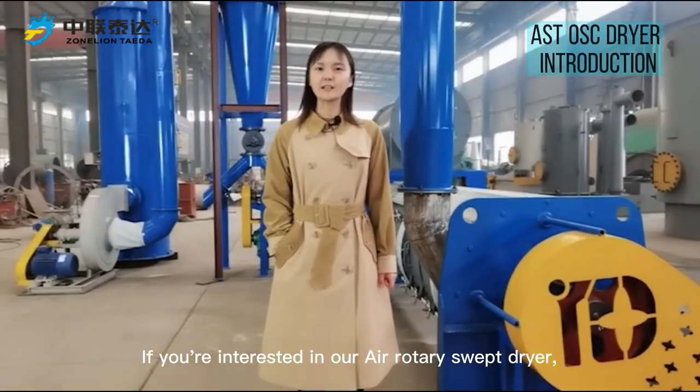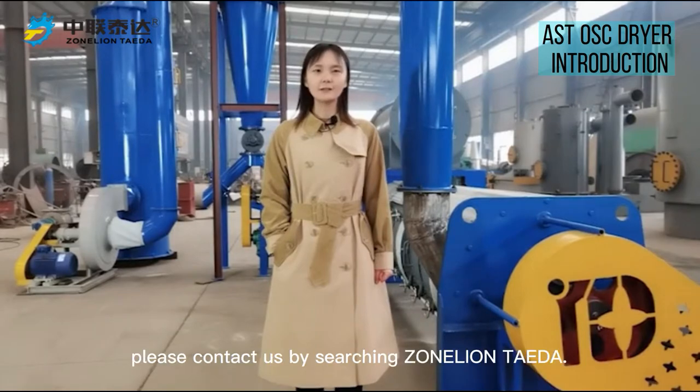If you are interested in our air-swept dryer, please contact us by searching Zonglan Taida.